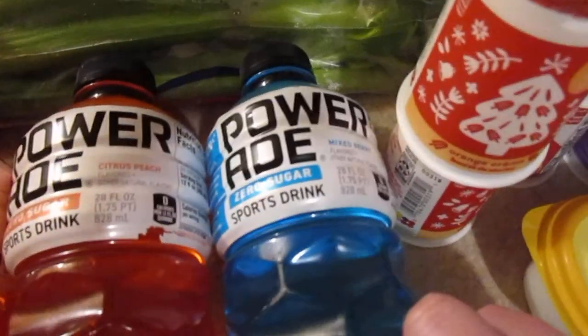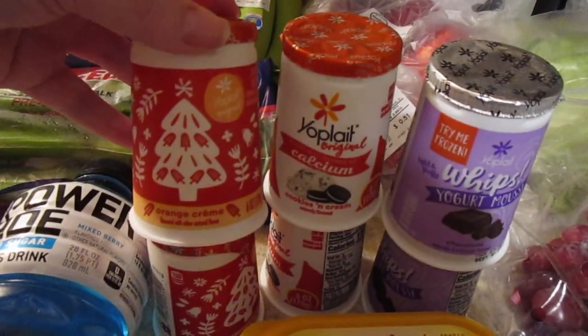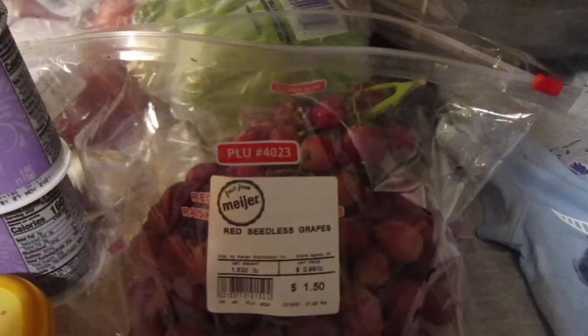I picked up my kids some more of the flavored yogurts — I got two of the orange cream, two of the cookies and cream, and two of the chocolate. I also got one thing of honey butter and one bag of grapes. That's everything I got at Meijer for $40.29.